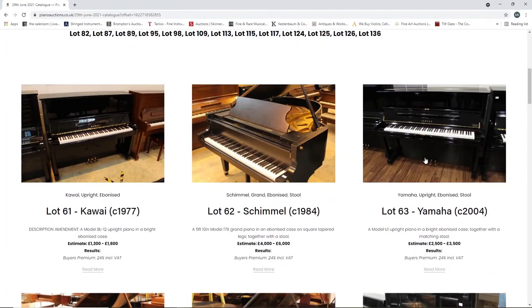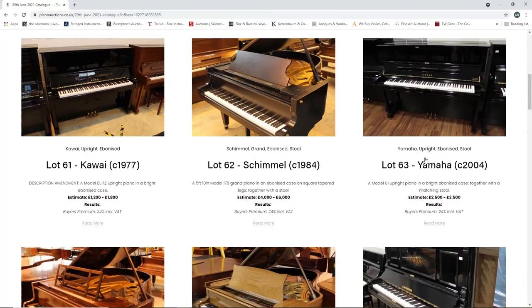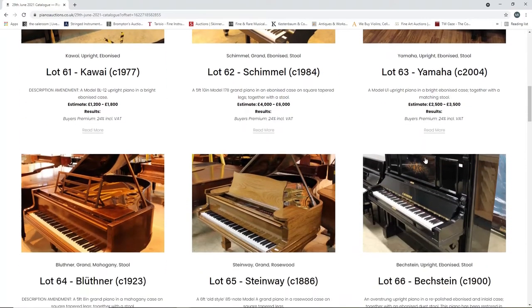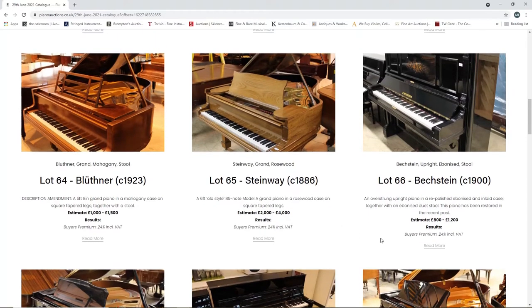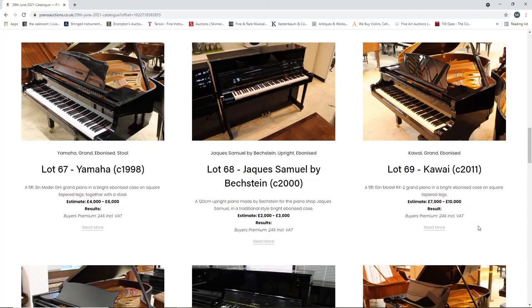Lot 61 - an Acqua from 1977, twelve hundred to eighteen hundred. A Schimmel from 1984, four to six thousand, grand piano. A Yamaha from 2004, two and a half to three and a half thousand. A Blüthner from 1923, one thousand to fifteen hundred. A Steinway from 1886, grand piano, two to four thousand. A Bechstein from 1900, eight hundred to twelve hundred, upright. A Yamaha from 1998, a grand piano, four to six thousand.